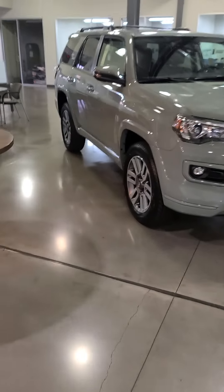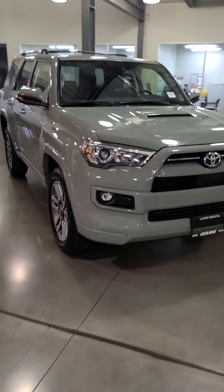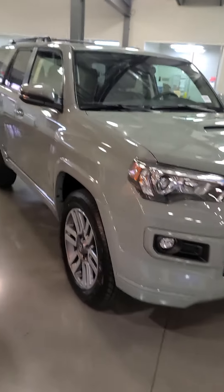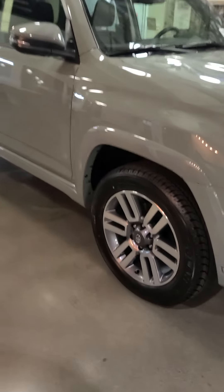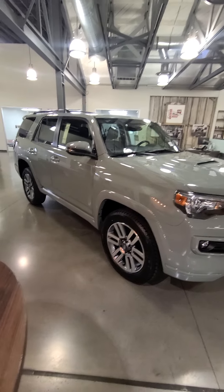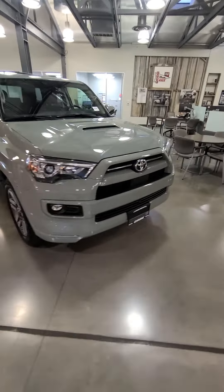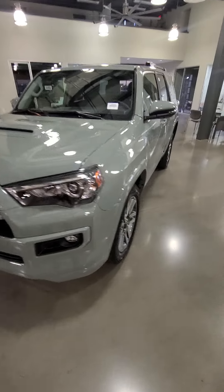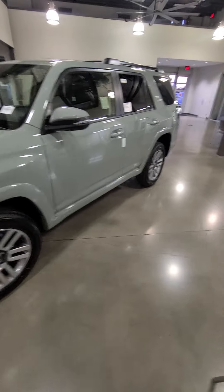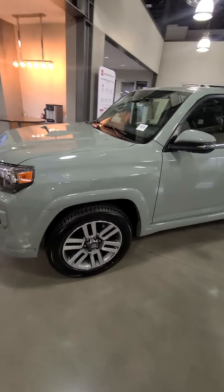As you can see, it's right here in our showroom. It's in the color Lunar Rock. On camera it looks pretty gray, but it's got a slight green undertone — it's a really neat color. Let me zoom out so you can see a little bit better. Here's the front view, and from the side it's a really gorgeous truck.